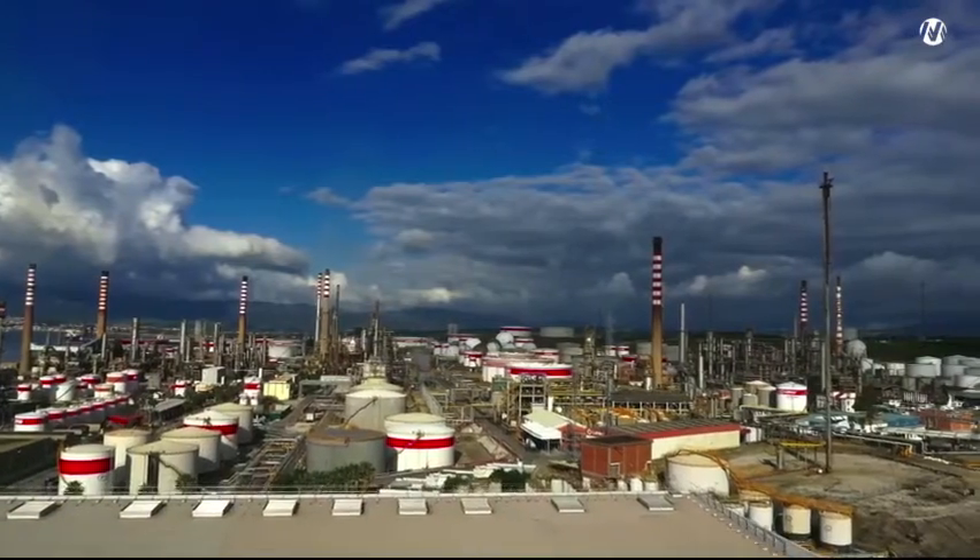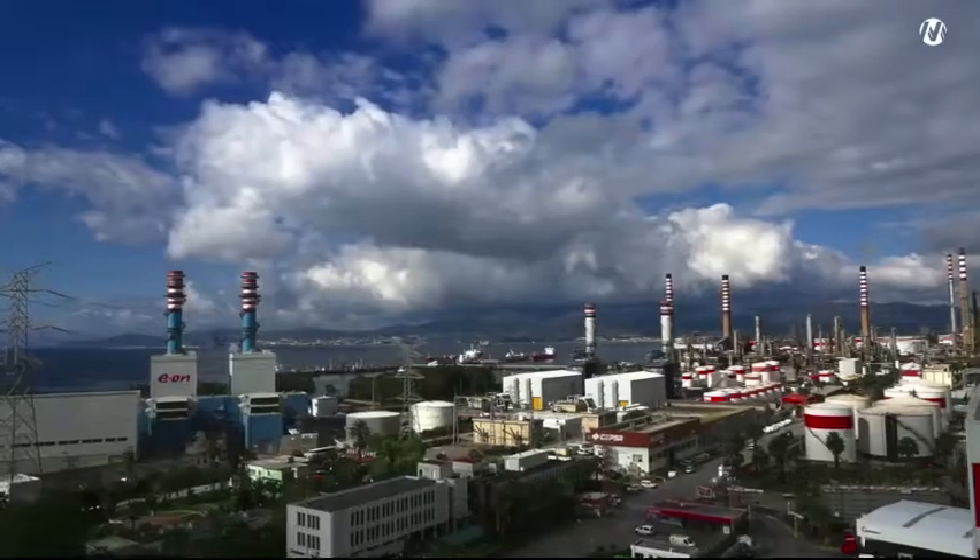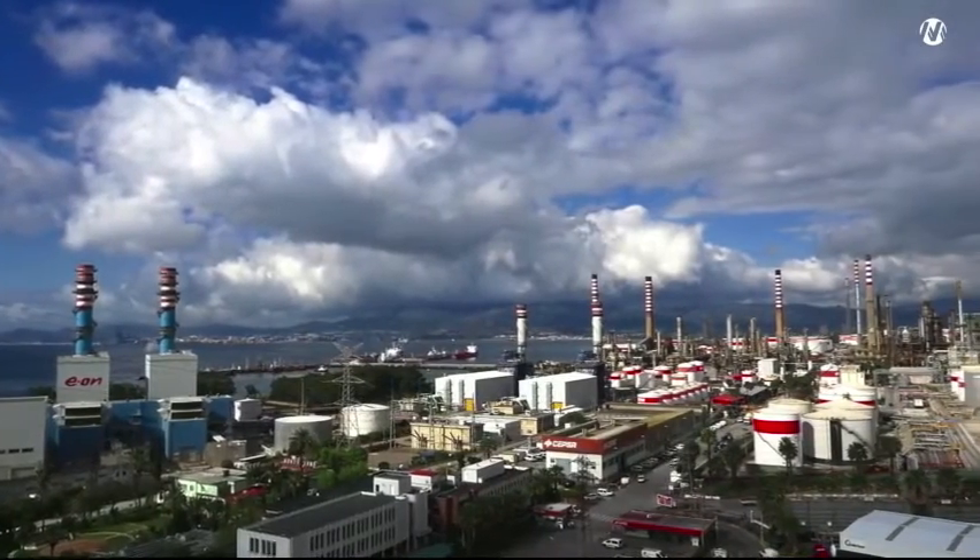SEPSA's highest producing refinery in Spain is located in Algeciras, Cadiz. This is an impressive facility covering more than 370 acres.